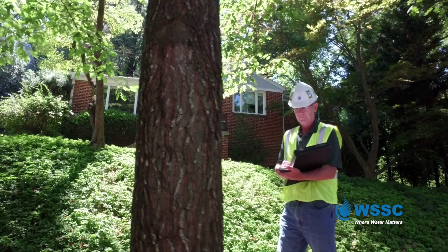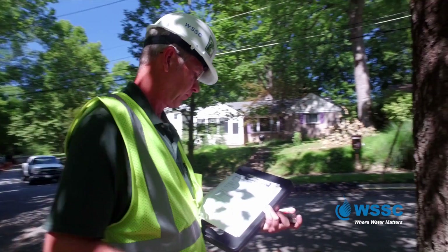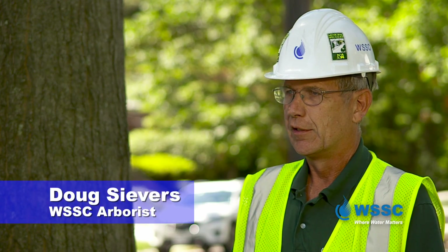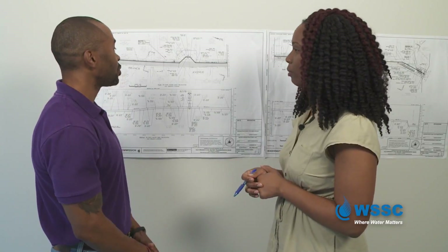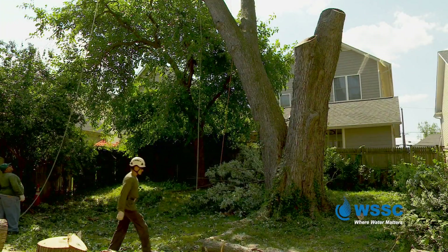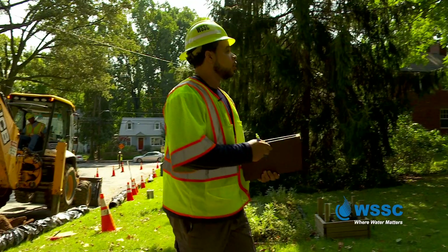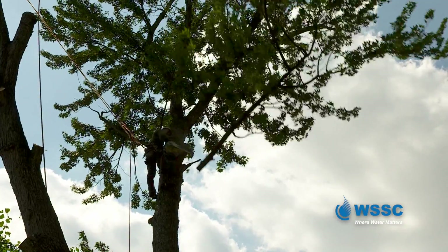Doug has a critical job at WSSC: to assess the trees and what maintenance impacts will be on the trees, and what the tree's impact is on the infrastructure — and to make recommendations as to whether we can save the tree. We start early in the design phase. Engineers do actual site visits to look at each tree. Once the design is complete, before construction, construction managers come back out again to ensure those trees actually need to be removed or just pruned. We also work with customers — our customer advocates, construction managers, and project managers speak to each individual homeowner prior to removing or pruning any trees on their property.